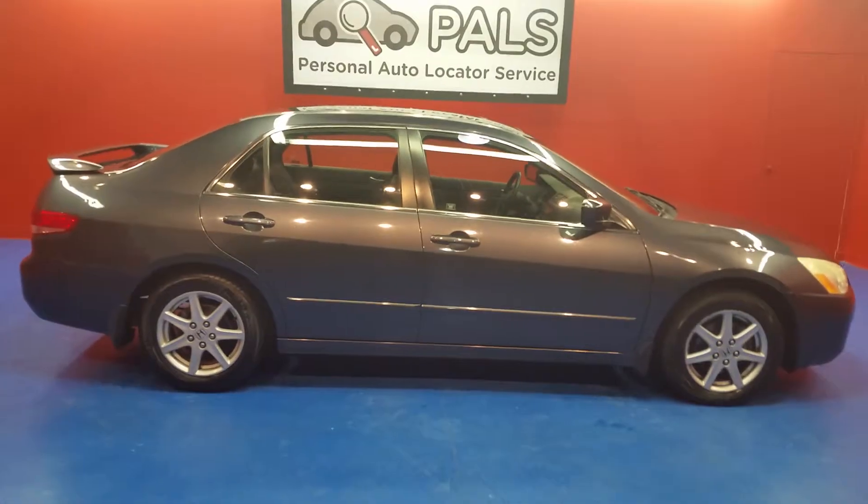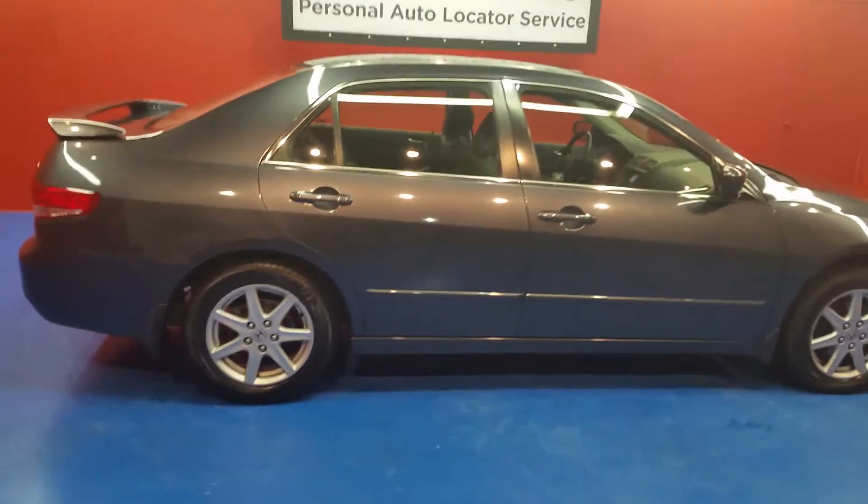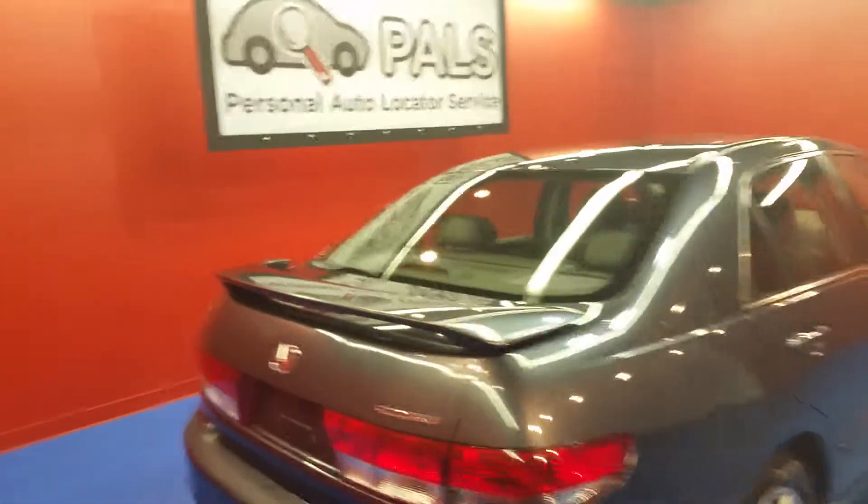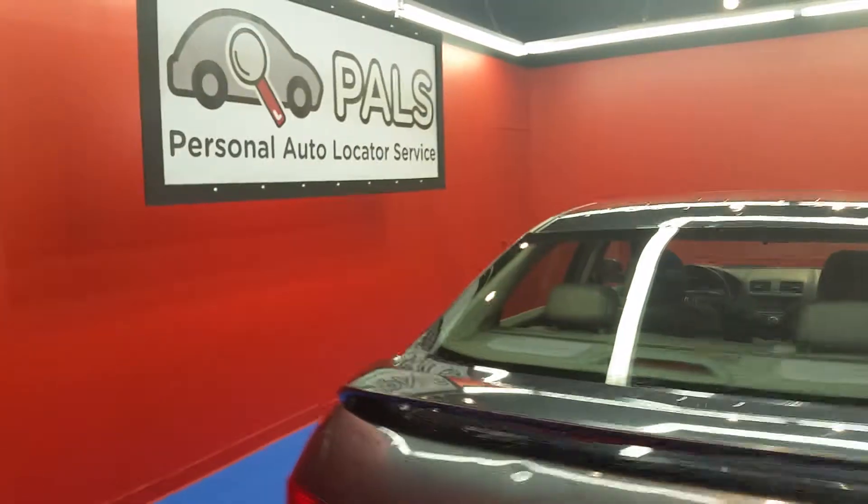This is a 2003 Honda Accord EX. It features a V6 with automatic transmission, it's a four-door sedan, it has 16-inch wheels, and it also has a sunroof.